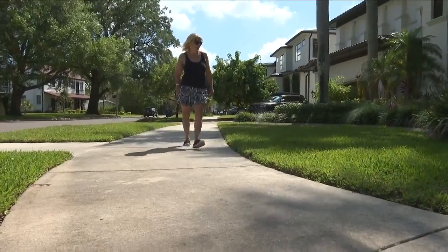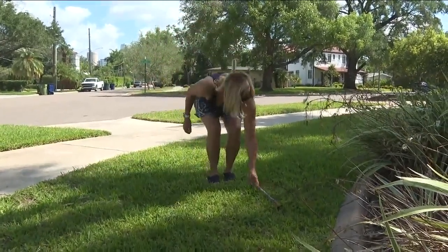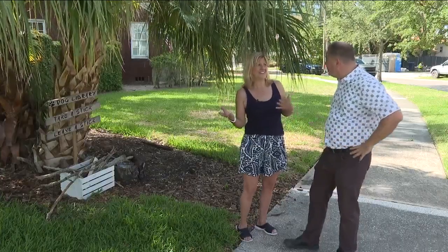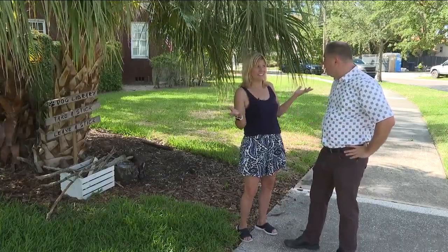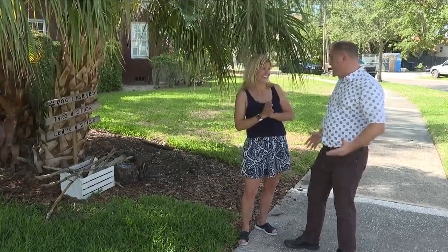Tammy is always looking for the perfect length, width, and bark when it comes to adding to her collection. She even gets sticks imported from off the island. 'My friends that live out in the country, after a storm or they just go out in the woods, they bring me their sticks because they're sticks that you just can't find in the local neighborhood.'